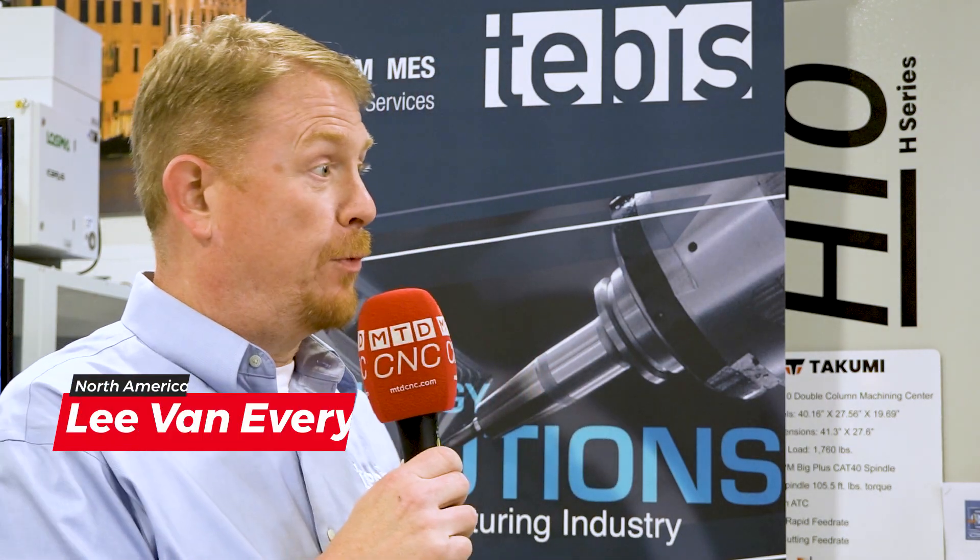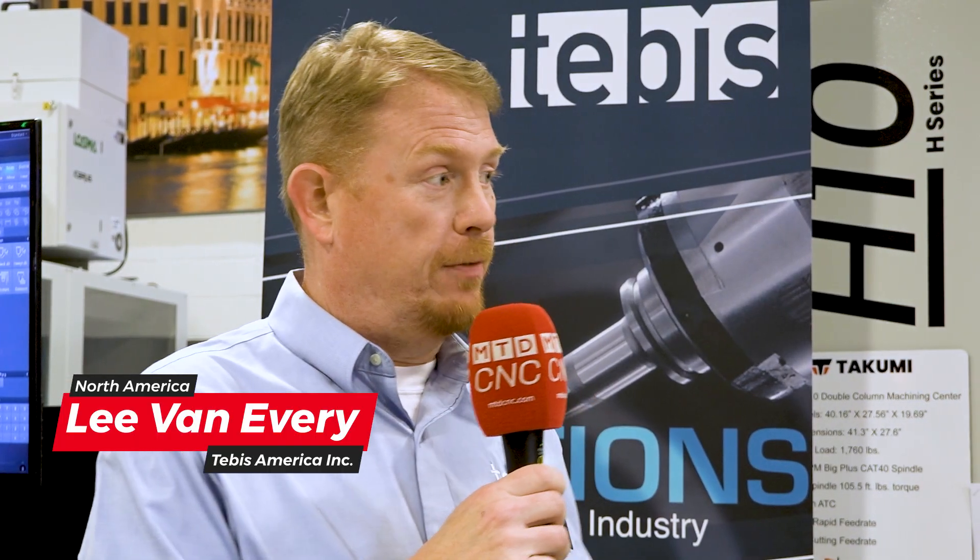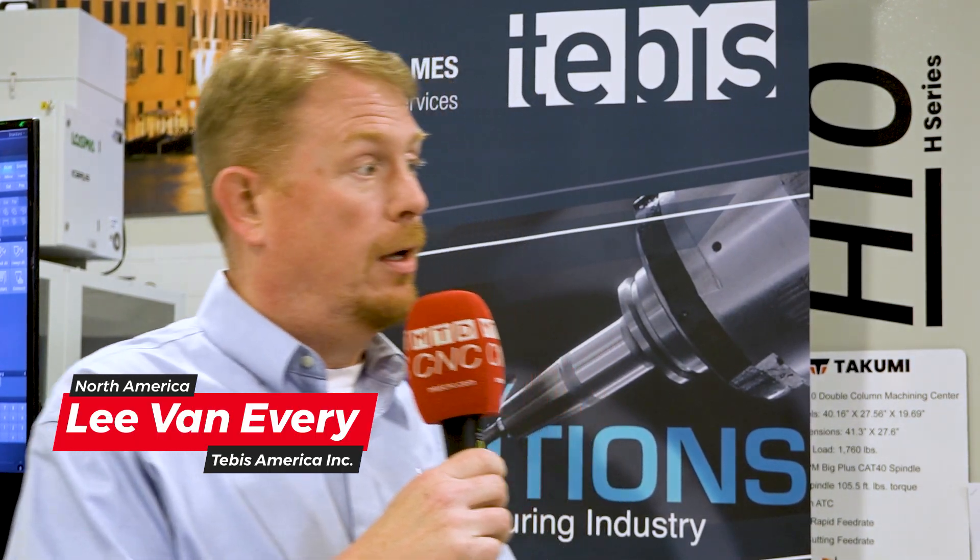Tebis has been around for 40 years now — this is our 40-year anniversary. Through those years, they've done a lot of development specifically geared towards automation. A few years ago, we introduced parametric modeling. What that gives customers the ability to do is automate certain CAD functions that they couldn't do before. Something that took hours can now be broken down into minutes — setting up blanks, covering surfaces, all inside the CAD model.